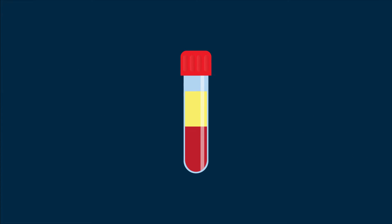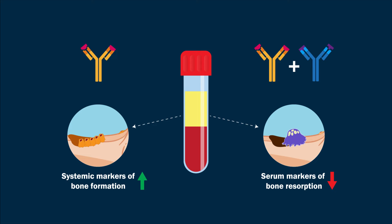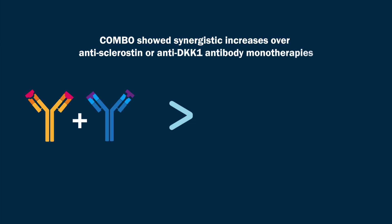The results showed that antisclerostin antibodies and COMBO increased systemic markers of bone formation and decreased serum markers of bone resorption more than the vehicle group. Moreover, COMBO showed synergistic increases over antisclerostin or anti-DKK1 antibody monotherapies.